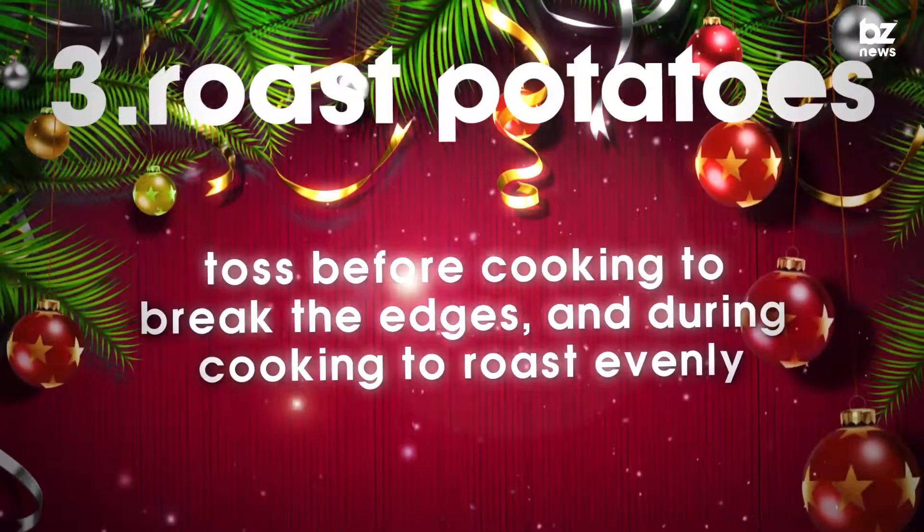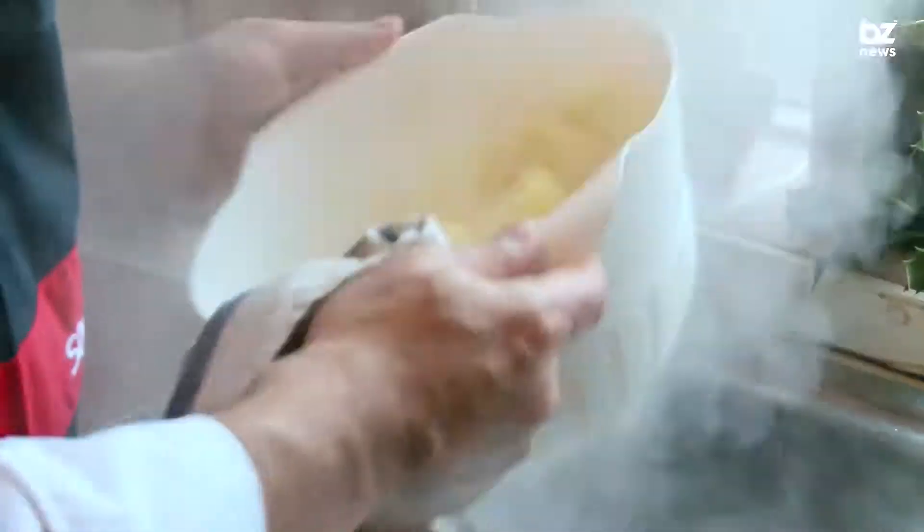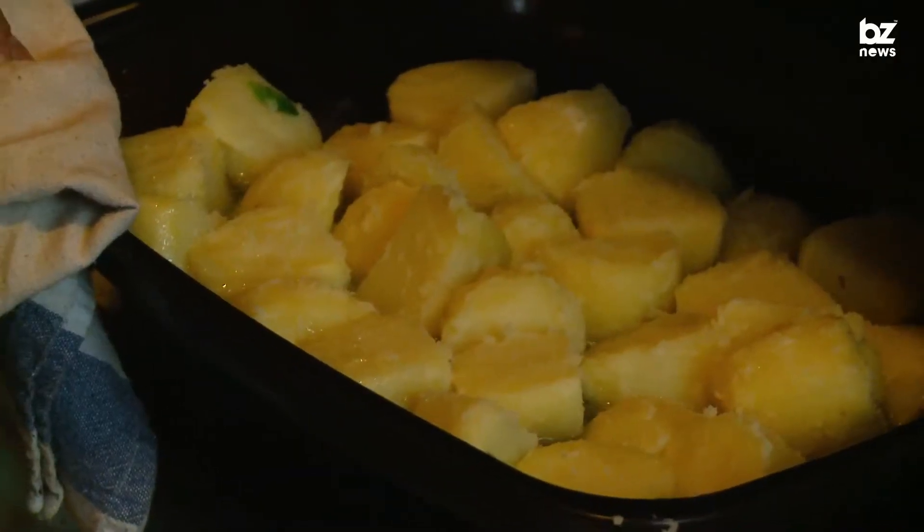To have the perfect roast potatoes, toss them before cooking to break the edges, and during cooking to ensure they roast evenly.